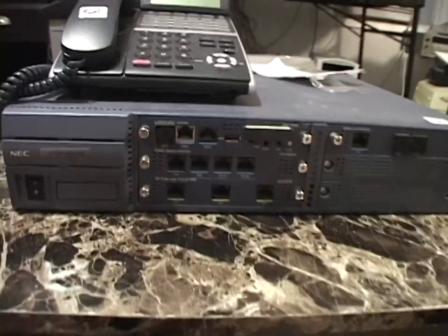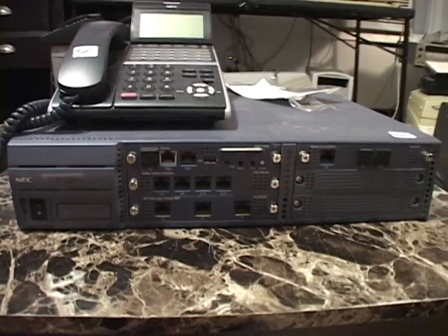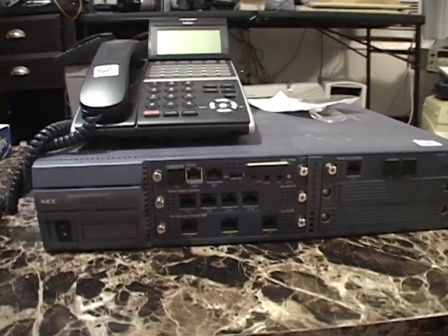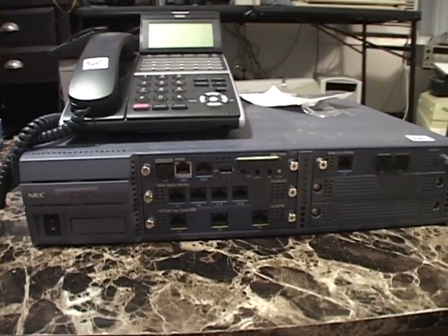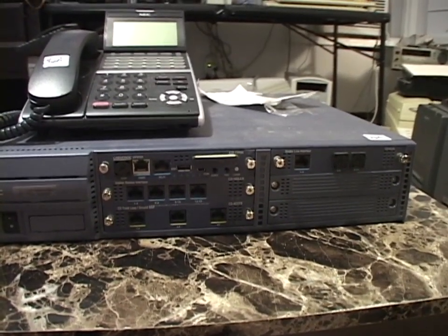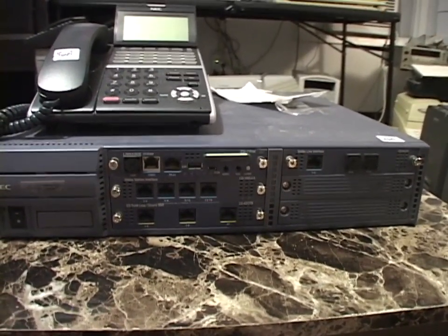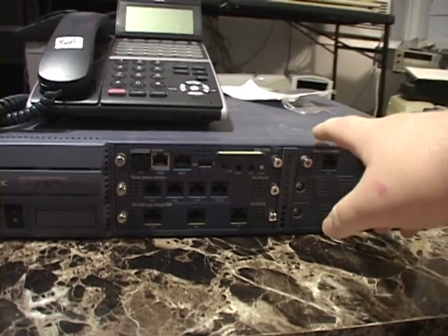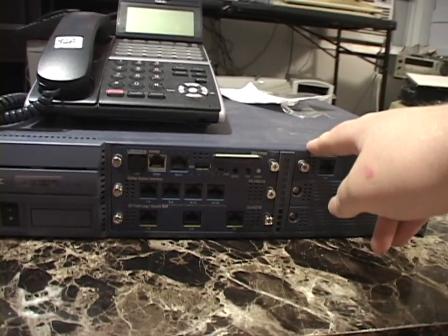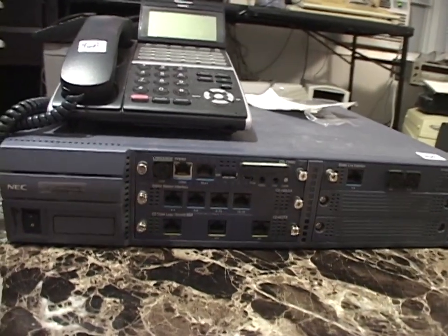The documentation altogether for this system is 3,000 pages. This is far above my experience with the Norstar systems. This is actually on the same level as the Toshiba Strata system we had at my old job.